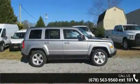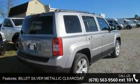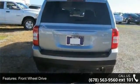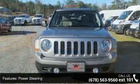Some of the top features included with this vehicle are Billet Silver Metallic Clear Coat, Front Wheel Drive, Power Steering, ABS, Brake Assist, Aluminum Wheels, Rear Defrost, Privacy Glass, Power Door Locks and Fog Lamps.